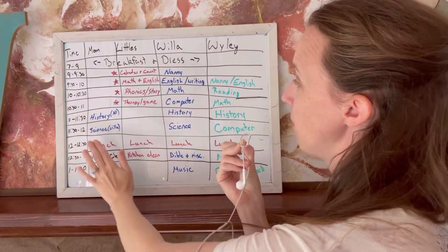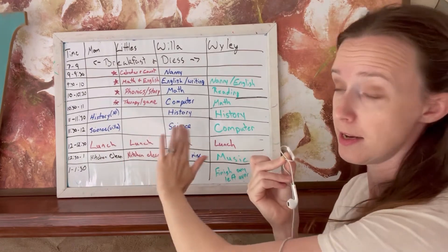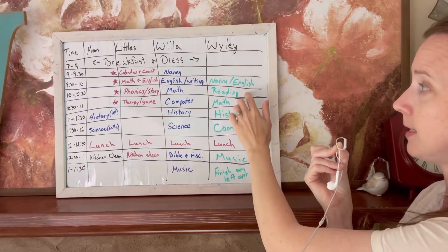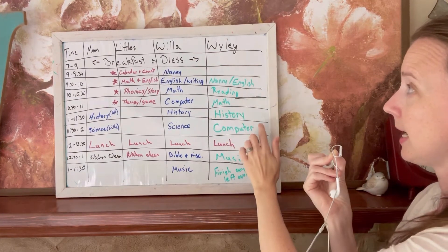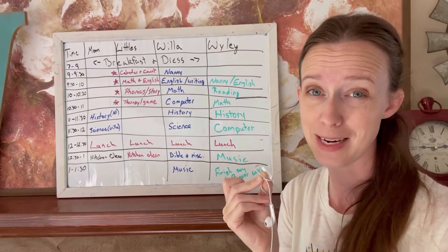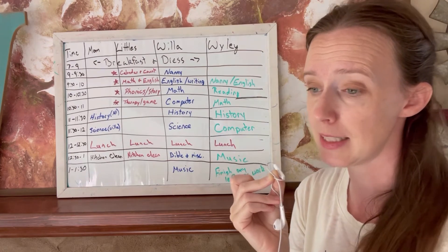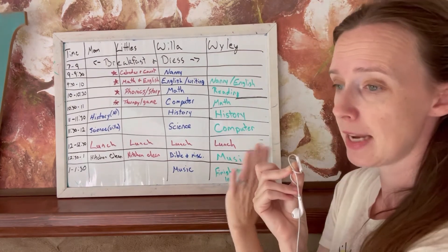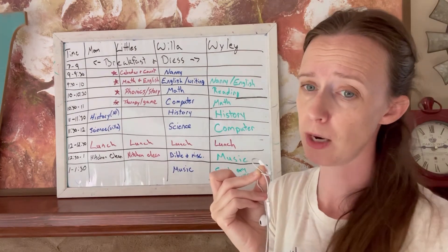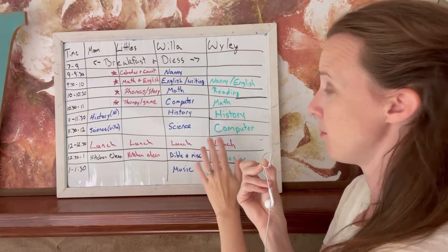From eleven-thirty to twelve, we do science. I do science with the three younger ones. My older son usually ends up covering science during his reading time on his own, so he has computer time during this slot — unless he's really into what we're reading about, in which case he's welcome to join. We've already done a lot of those sciences with him, so he mostly does his computer time, which is also just learning how to type.